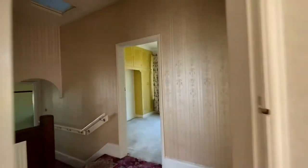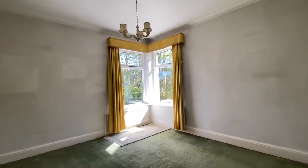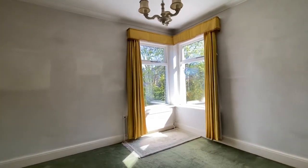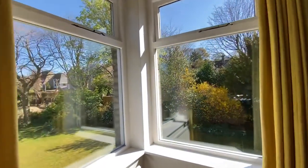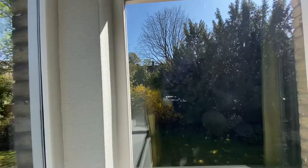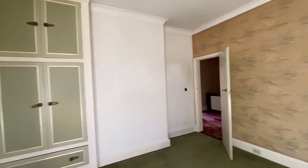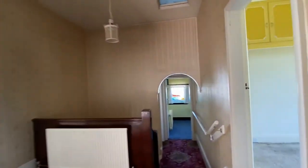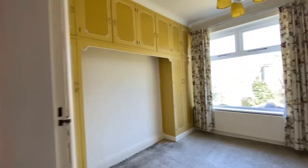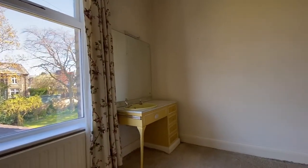Back onto the landing and into what I'd say is bedroom two, with a quirky window to the corner and another built-in wardrobe to the alcove. Then bedroom three, which is at the back, has some built-in wardrobes, overhead cupboards, and a vanity unit with sink.